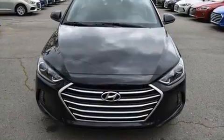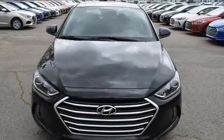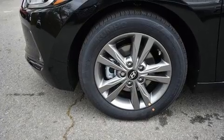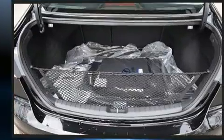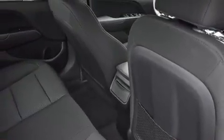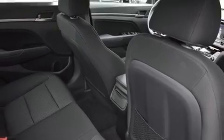Hyundai ensures the safety and security of its passengers with equipment such as dual front impact airbags, head curtain airbags, traction control, a security system, and four-wheel disc brakes with ABS. Brake Assist technology provides extra pressure when applying the brakes.